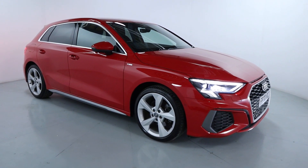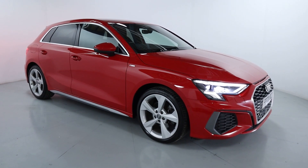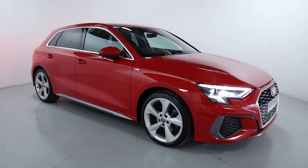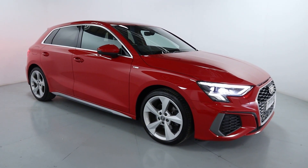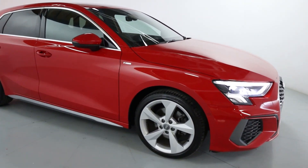Welcome to LMC. Today we're taking a look at this Audi A3 Sportback 35 TFSI MHEV. It's got a 1.5 litre petrol engine with an automatic gearbox, currently on 20,555 miles. A beautiful five-door hatch finished in this striking red colour.